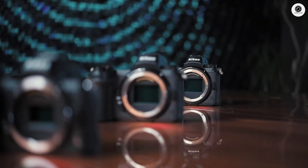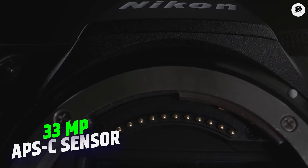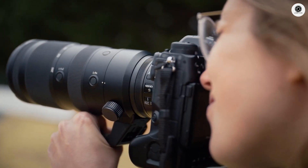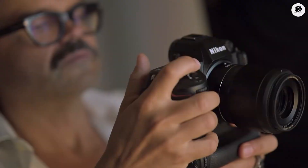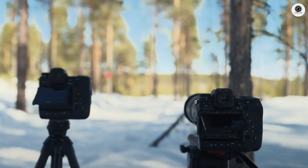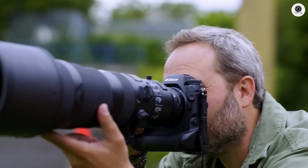The Nikon Z90 is shaping up to be something special, with whispers of a groundbreaking 33-megapixel APS-C sensor and Z9-level autofocus technology. Could this be the flagship APS-C shooter that finally bridges the gap between enthusiast and professional cameras? Let's dive into everything we know.